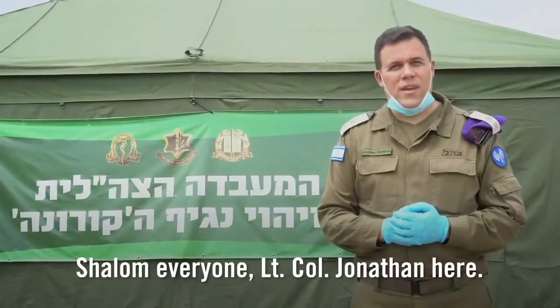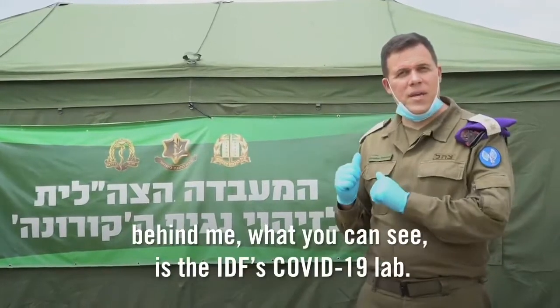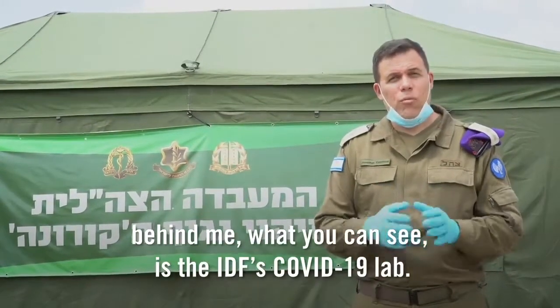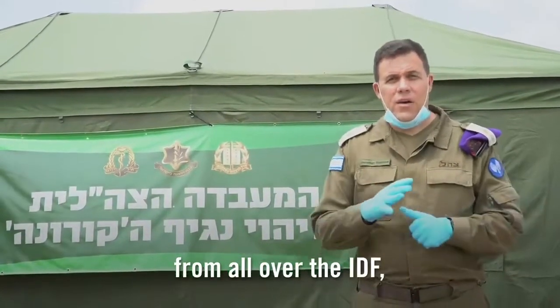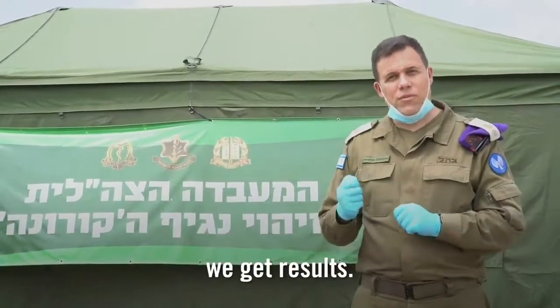Shalom everyone, Lieutenant Colonel Jonathan here. We are in Central Israel in an IDF base. Behind me, what you can see is the IDF's COVID-19 lab. What we will show you in this video is how we get samples from all over the IDF, how they're tested, and in a short matter of hours, we get results.